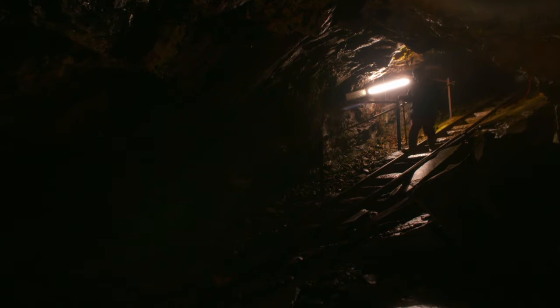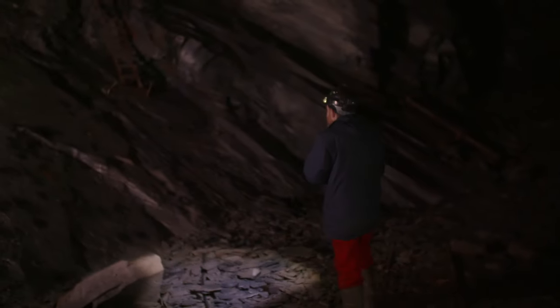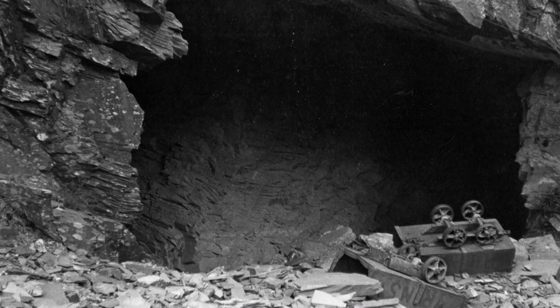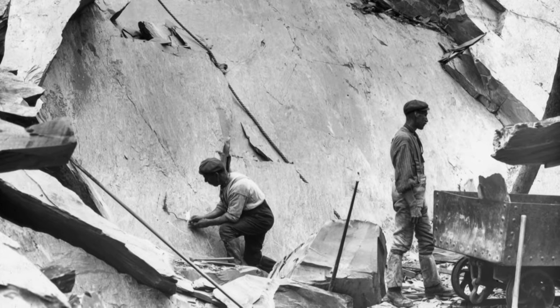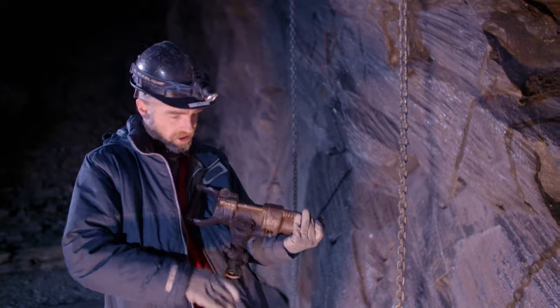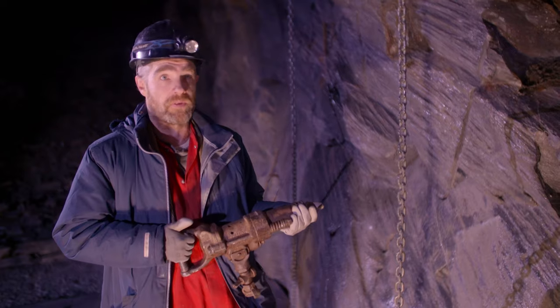Today Phil works in the mine as a guide, retracing his ancestors' footsteps. His father was his grandfather's apprentice — Rockmen is what they were, extracting the slate. In 1912, drills using compressed air were introduced to replace the primitive hand tools. This drill was called a small engine. You'd have a pipe for the compressed air on the side and a drill bit at the bottom — this is what Phil's father and grandfather would have used. It weighs about 40 pounds; it's very heavy.